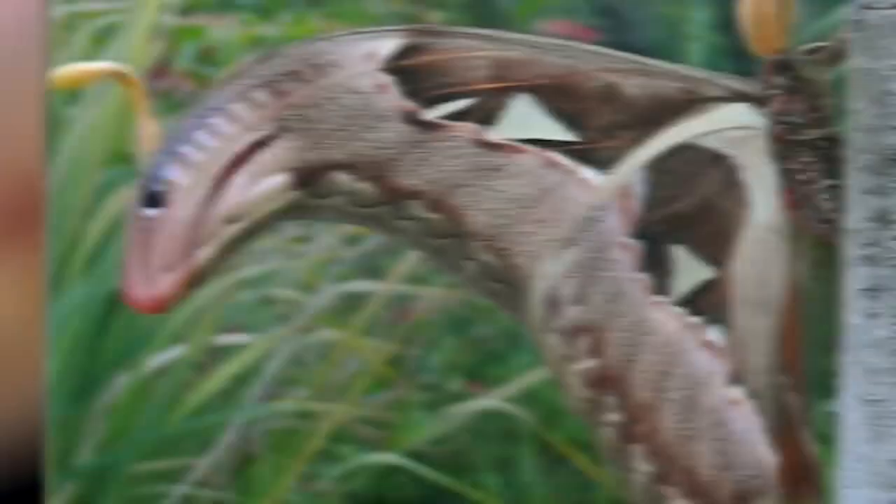Their wingspans can measure at least a foot in length. Even their caterpillars can be about an inch thick. Their cocoons are a whole other story though — yes, silk comes from silkworms, but did you know that in Taiwan some people use the cocoons of these Atlas Moths as purses?